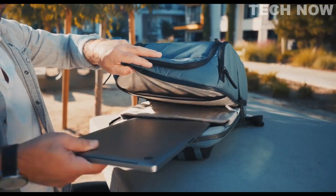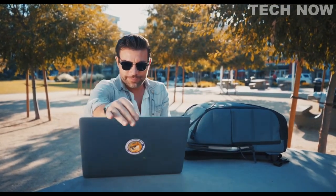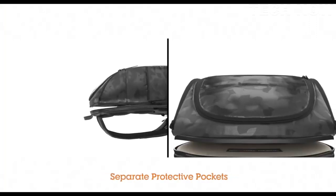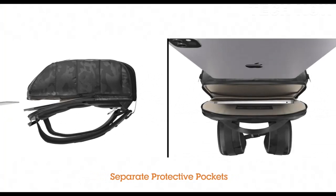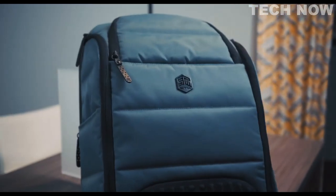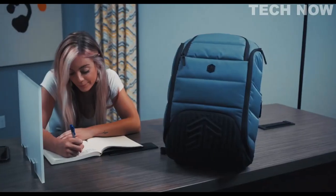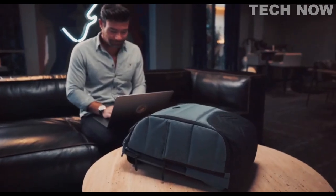And speaking of cargo, the Ducks has a special place to safely store your technology. Ducks gives your laptop and tablet their own protective pocket, securely nestled next to the back panel, which is not only plushly padded but also suspended off the bottom of the bag — always keeping your precious technology well above the impact zone, yet easily accessible.